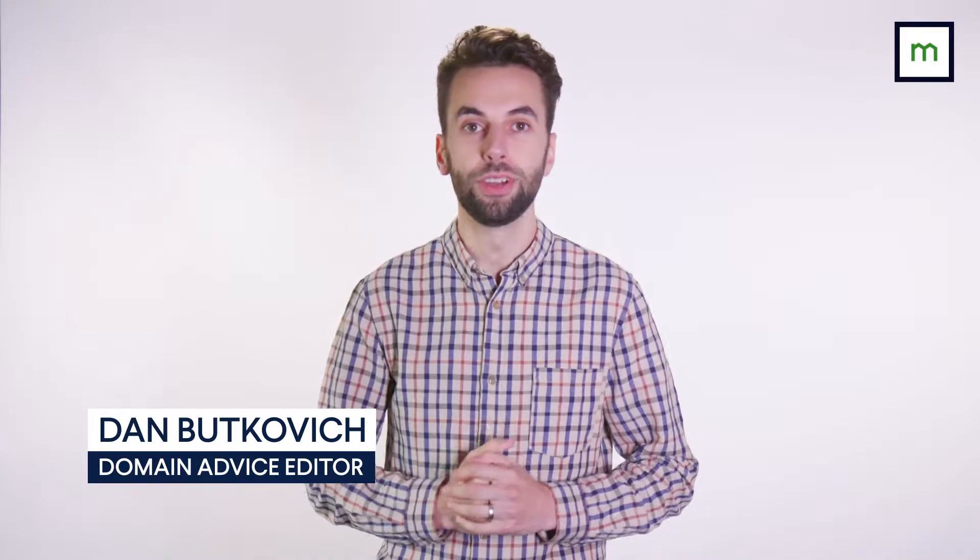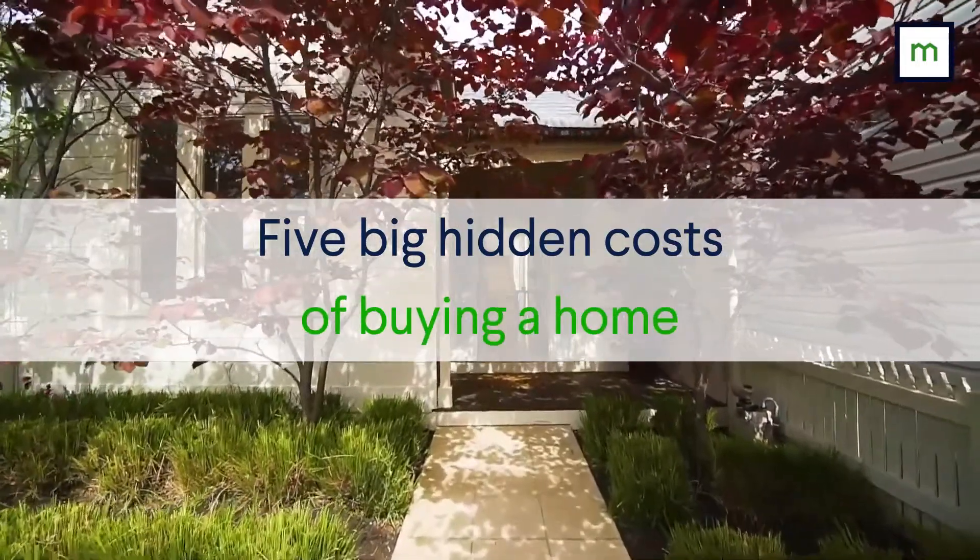When buying a home, there's more cost to consider than just the price tag. Some costs are one-off, while others continue even after you've moved in. These are the five big hidden costs of buying a home.